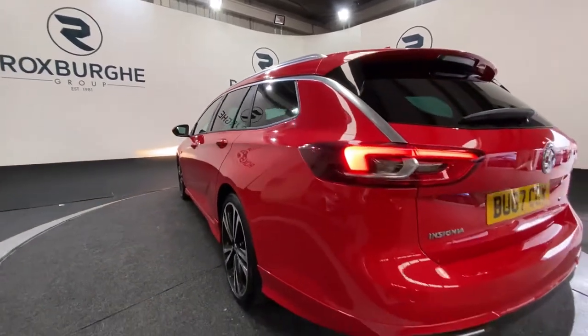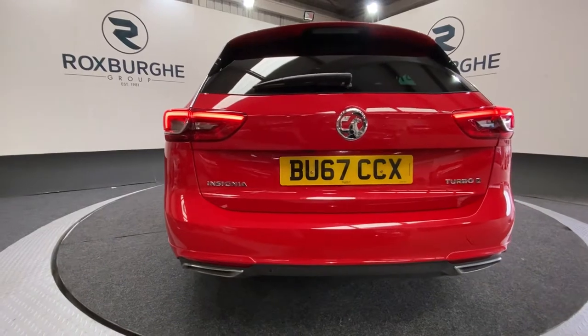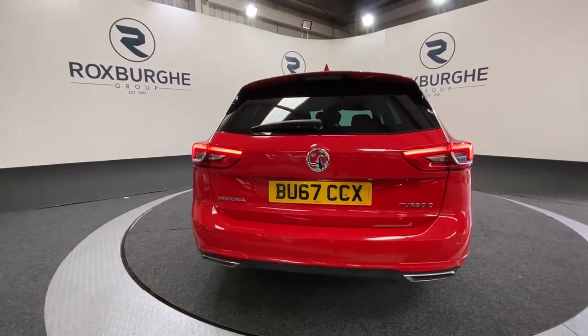Just spinning round to the rear, once again, same colour coded flush mounted rear parking sensors, along with that twin style exit exhaust, which really does give the rear just a slightly more sporty feel.